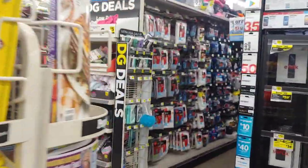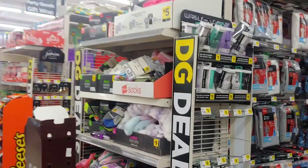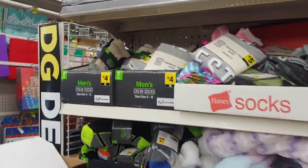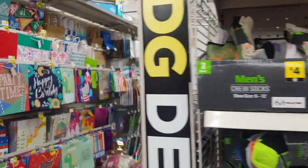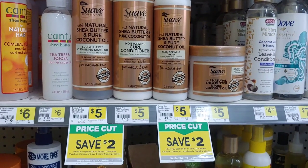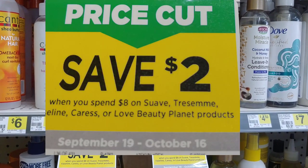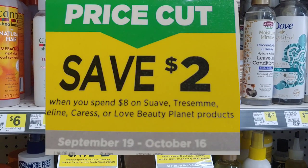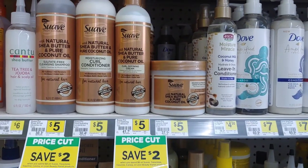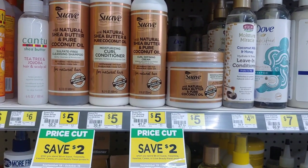Hi everyone and welcome back to a Dollar General deal that you can do now with some instant savings. With this instant savings, we are not going to put in our phone number at the keypad. We are going to take advantage of the Save $2 instantly when we spend $8 worth of Suave products. It does include other products, but today we're going to work with the Suave items that you see pictured here.